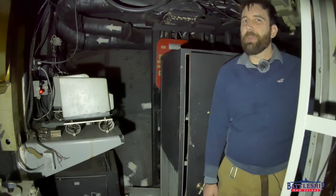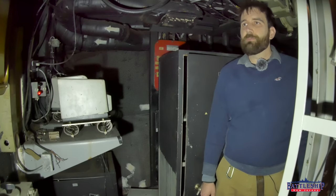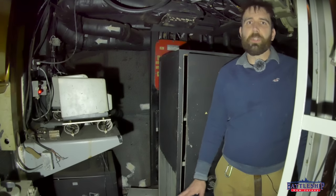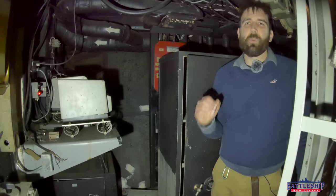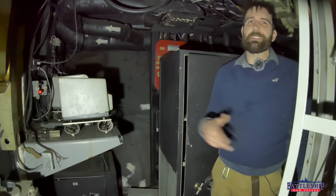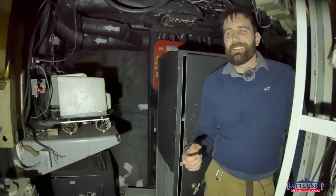Hi, I'm Ryan Szymanski, Curator for Battleship New Jersey Museum and Memorial, and today is easily the coolest day working on the battleship for me. Today is why I do this job — it's why I sit through a hundred staff meetings in a year, to get days like today.